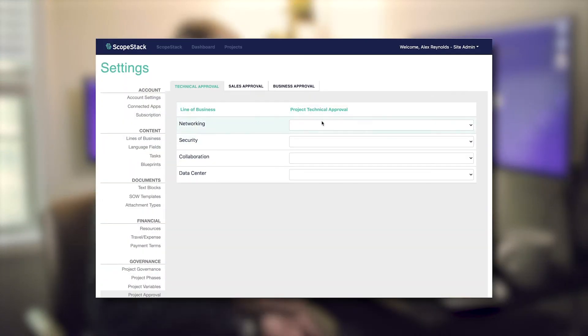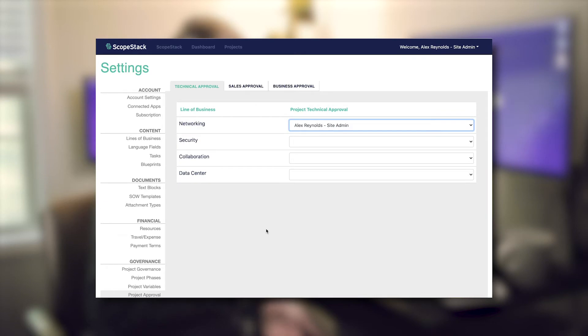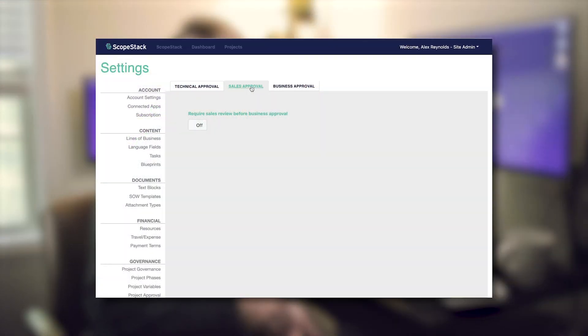Scopestack can automate all of that. From our technical approval, making sure that the right people are reviewing the right line of business tasks to make sure that documentation is correct, make sure that language is correct, through sales approval.